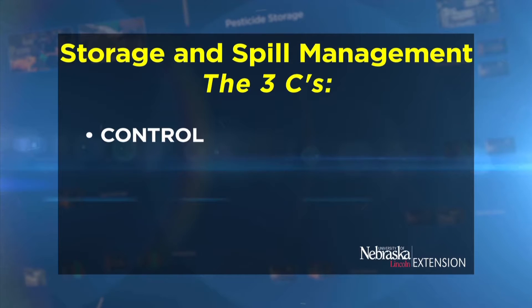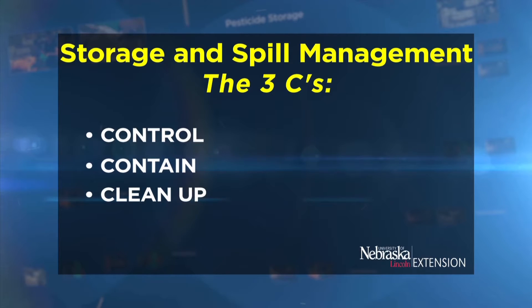The three C's stand for control, contain, and clean up. I'm going to talk about each of these individually.